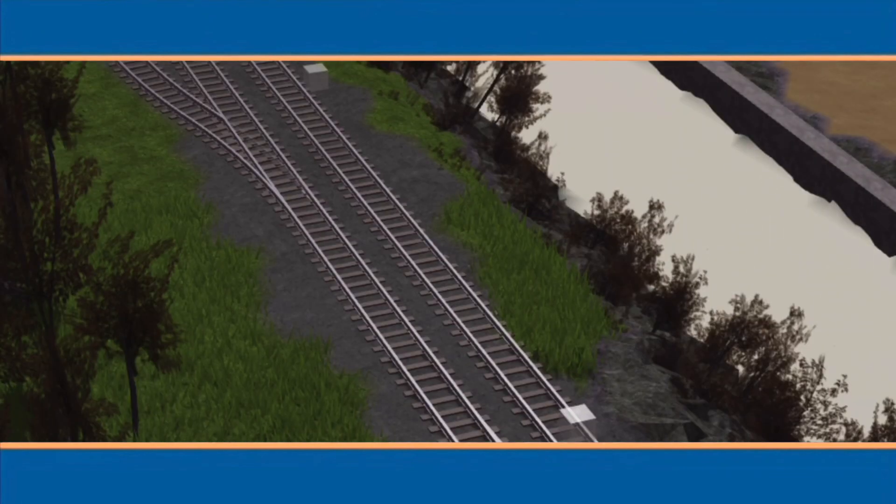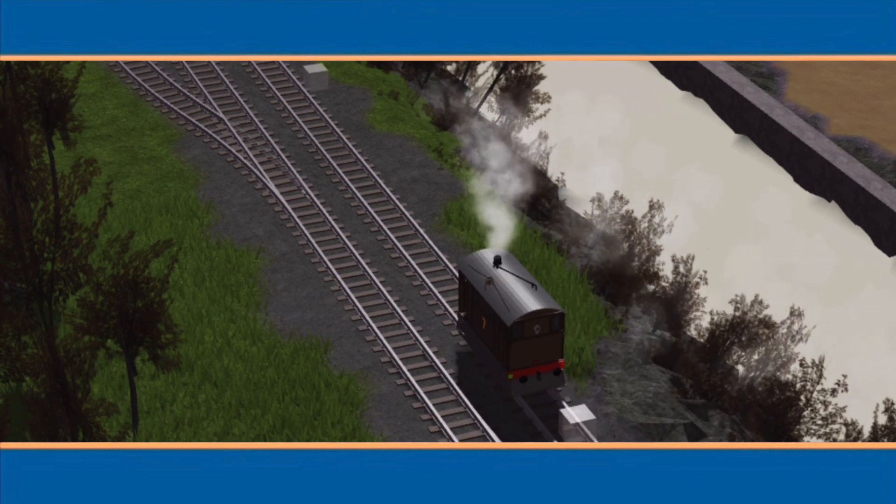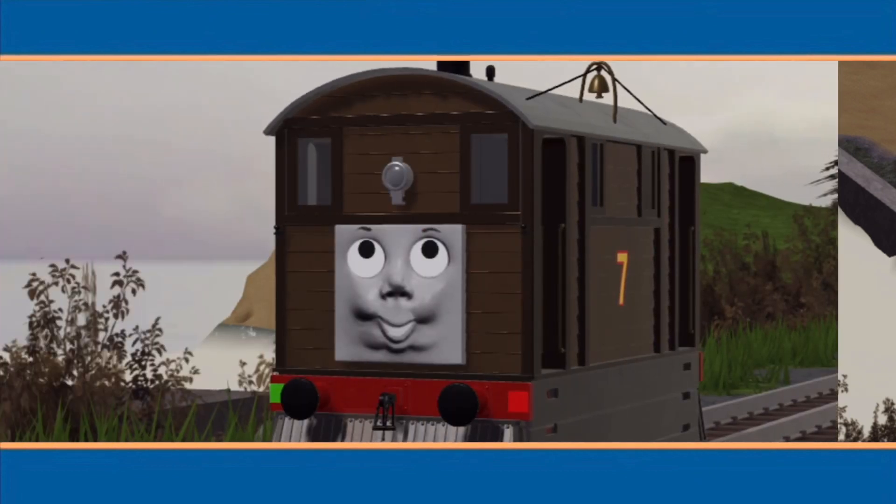Now Toby sees another shadow. This shadow is getting smaller and smaller. Toby wonders what it is. Can you guess? It's a round shape with something spinning at the top. Can you guess what it is? Of course! It's Harold the helicopter. Hello Harold!